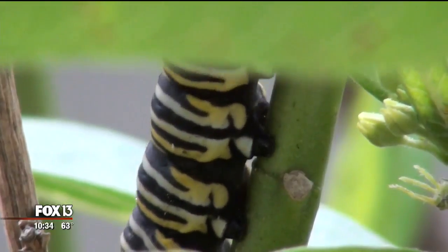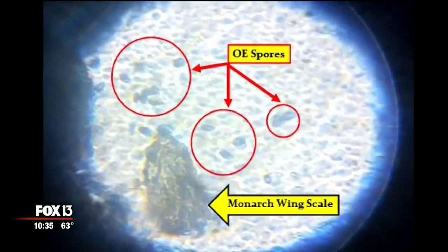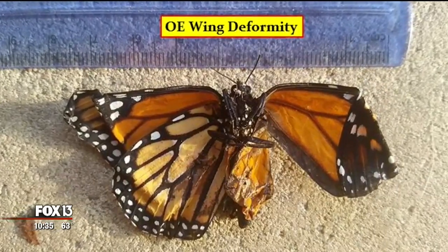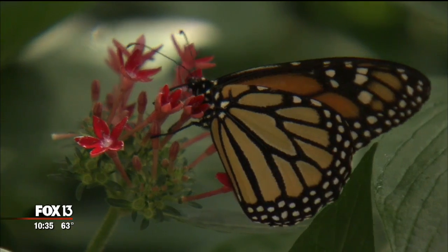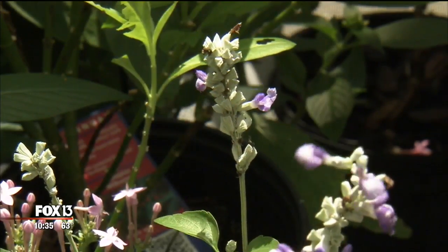And as if that was not enough, the non-native milkweed is a vector — a source of a little parasite that is impacting monarch butterflies and causing relatively large mortality rates in the species. While monarchs aren't considered endangered at this point, their population in the U.S. plummeted to an all-time low of 50 million two years ago.